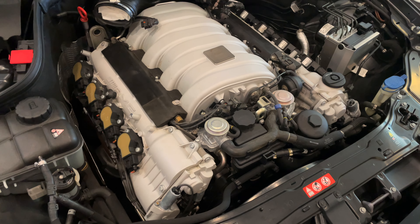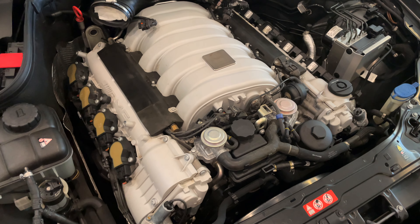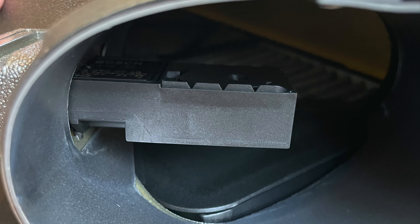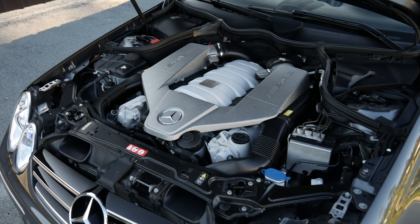The next thing I did was to inspect everything under the hood. I proceeded to change the spark plugs because of their age and I also cleaned the MAF sensors. Then I changed the engine oil and filter.